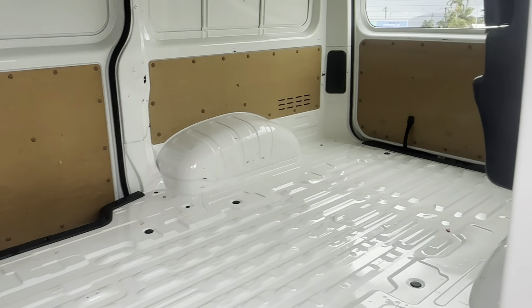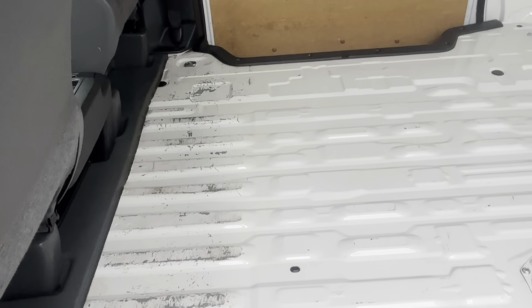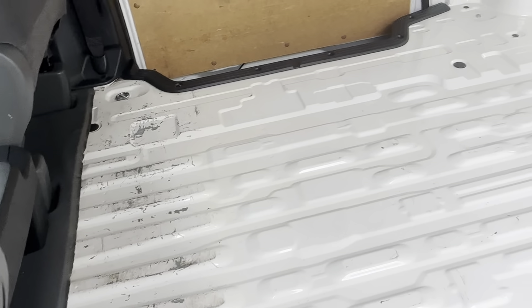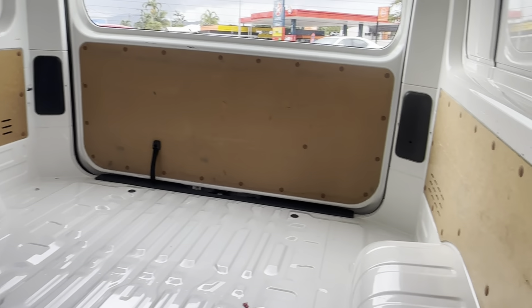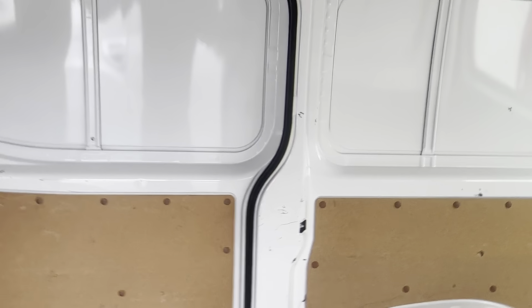Opening up the back to have a look in there. You can see the tools and the jack there. Some scuff marks in the back just from people loading stuff in — but no dents or anything like that. Just some very minor scuff marks along the front here. Obviously being a pre-owned vehicle but overall in great condition. A couple of marks on each side as well.